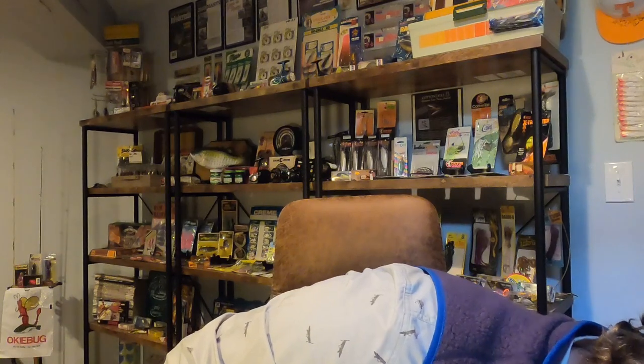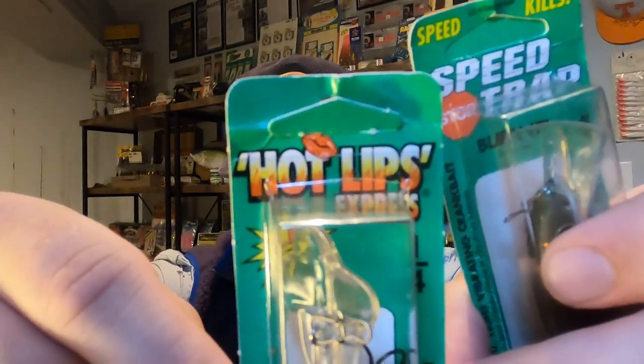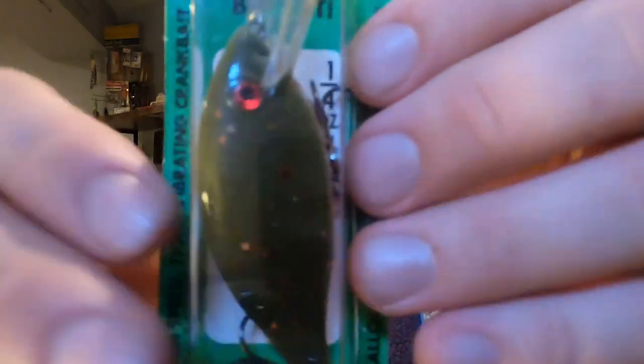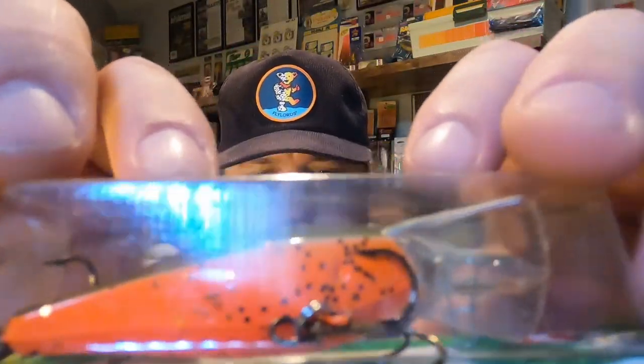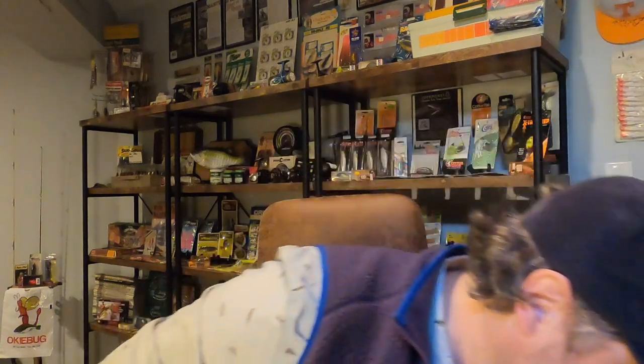Now here are the ones he mentioned were specifically made for a shop he worked at in Murtagh, Idaho. The color is 'old ugly' — made for smallmouth bass fishing on the Snake River. It's essentially just green pumpkin, but with an orange belly and orange flake. Those are definitely going in the collection — not fishing those.